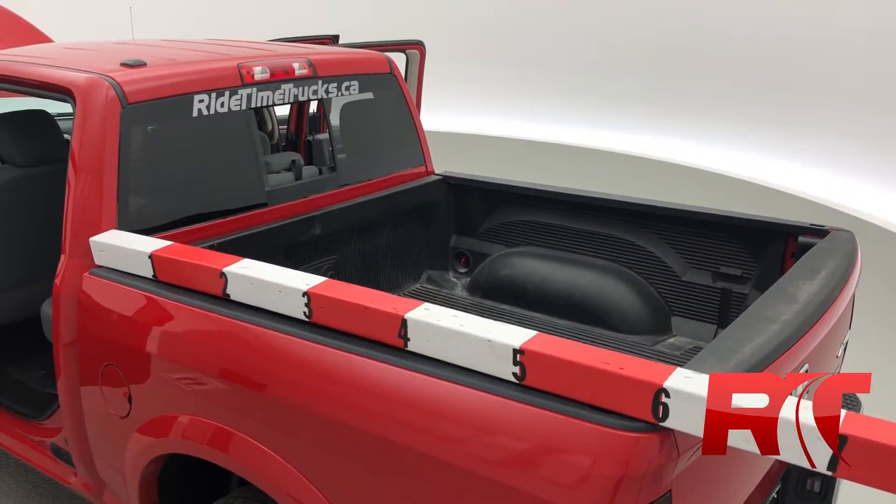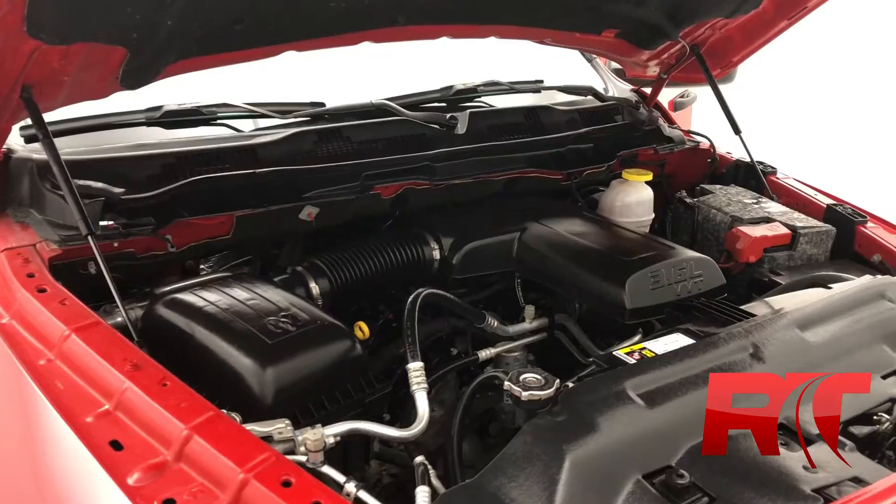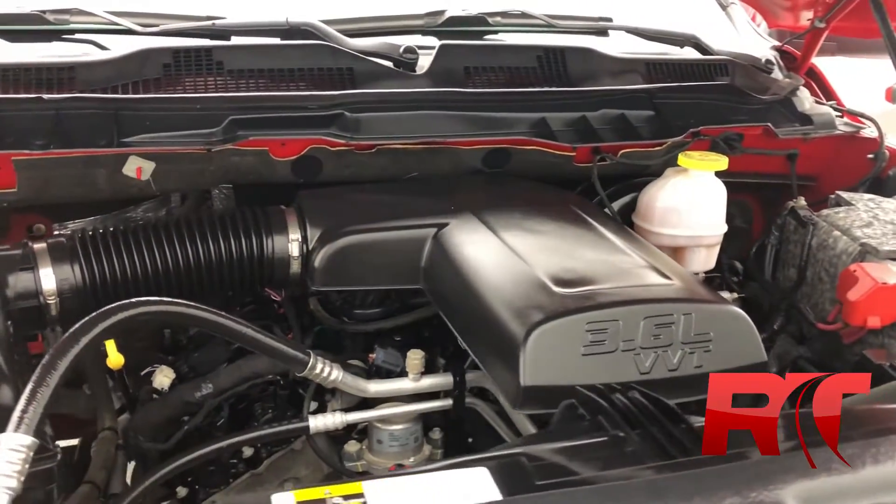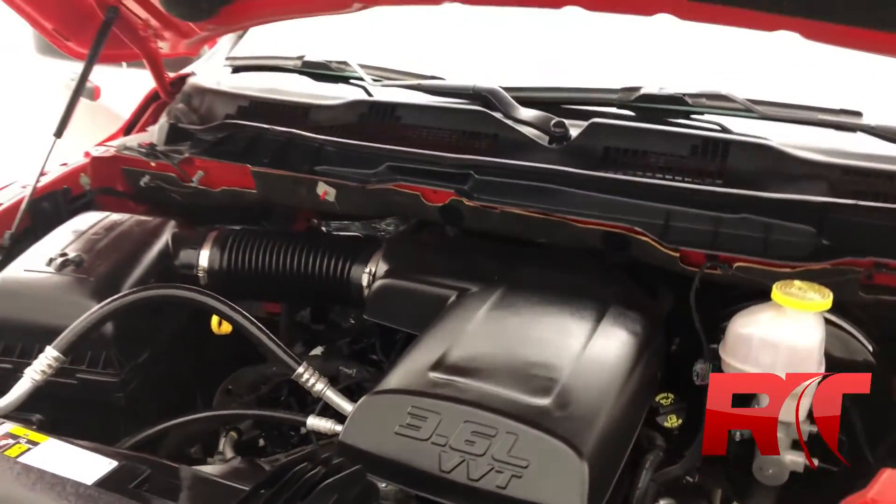Now we'll be taking a look at the engine of the Outdoorsman, which is a 3.6 liter six-cylinder eight-speed automatic, with just over 25,000 kilometers.